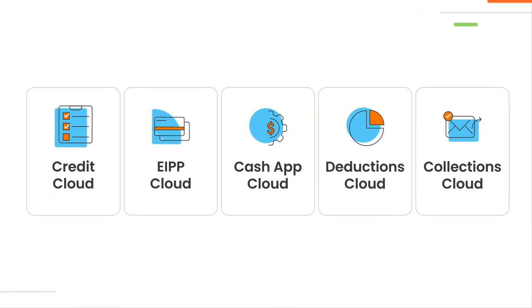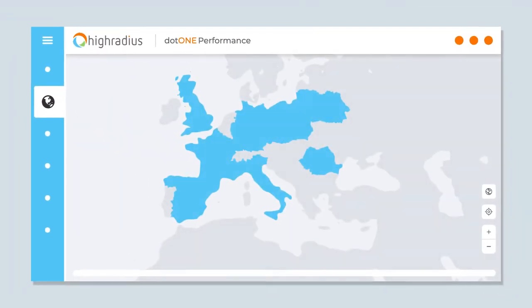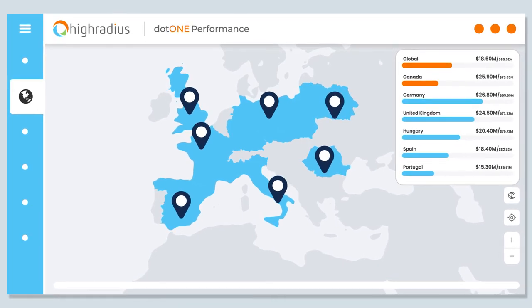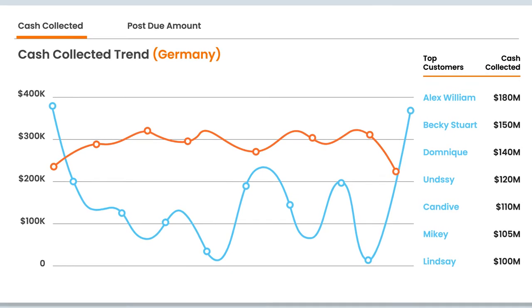The integrated receivables platform also helps managers and leaders build a high-performance culture. With out-of-the-box dashboards and interactive reports, you can identify receivables bottlenecks at a global level and drill down to individual customer and analyst metrics in a matter of a few clicks.